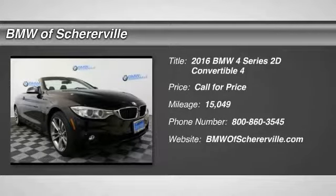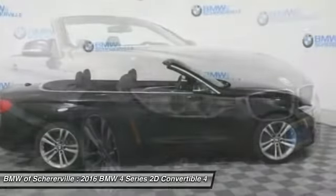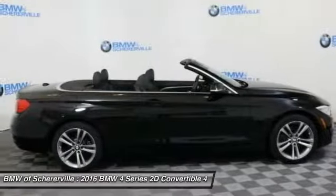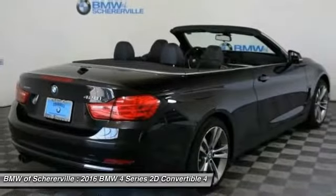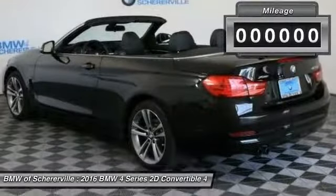Stop by and take a look at the 2016 BMW 4 Series. The BMW 4 Series is a powerful machine, which comes with impressive handling, upscale interiors, and it delivers on BMW's ultimate driving machine.